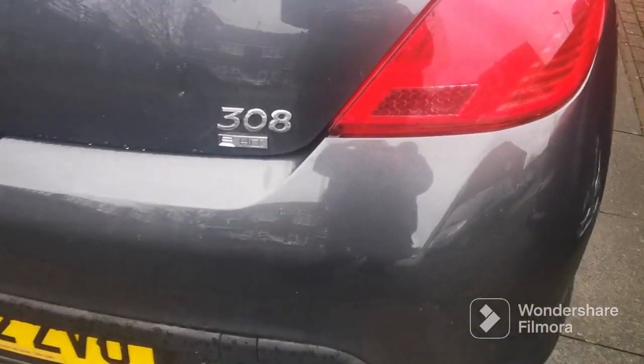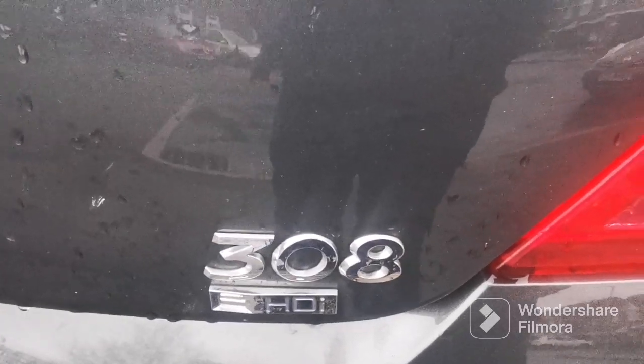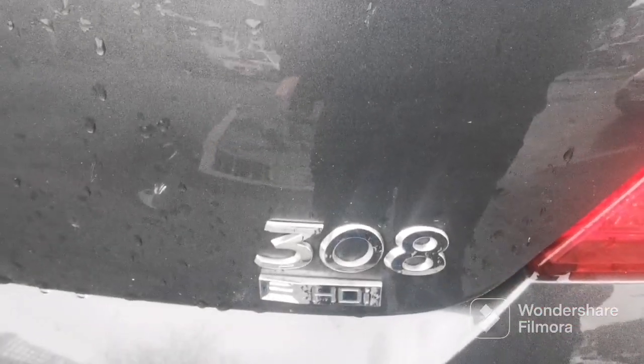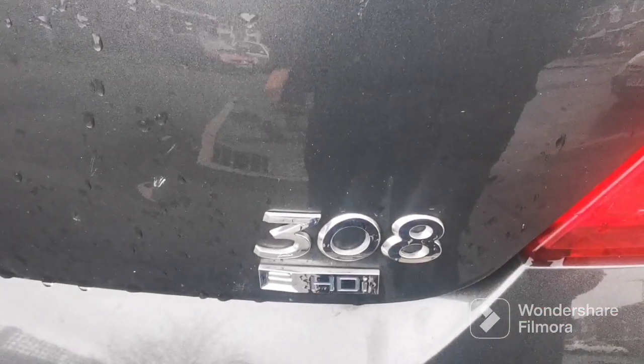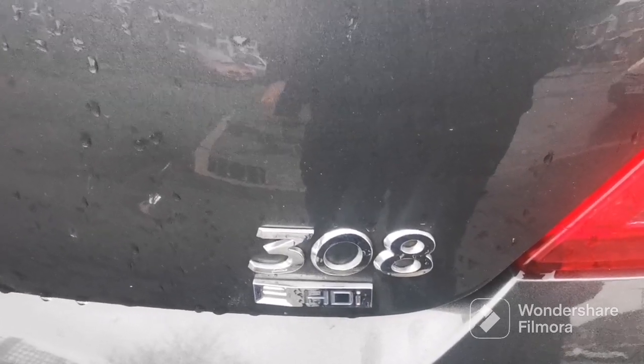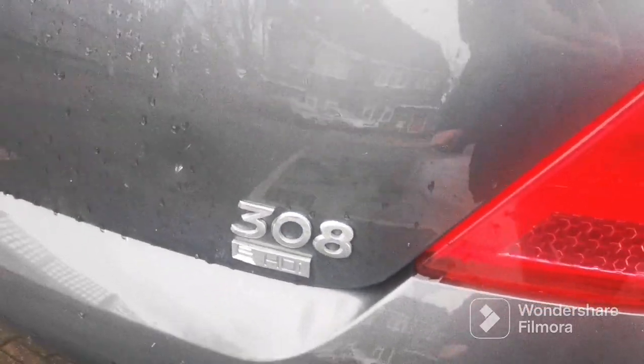The 308e is apparently a mini hybrid with a stop-start feature, and it charges the battery at the same time. It's got a very expensive alternator — about five to six hundred quid — which nearly gave me a heart attack, but it's all running fine.